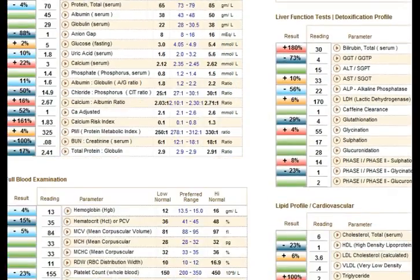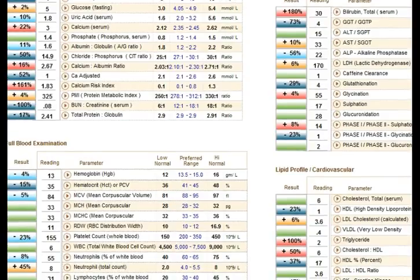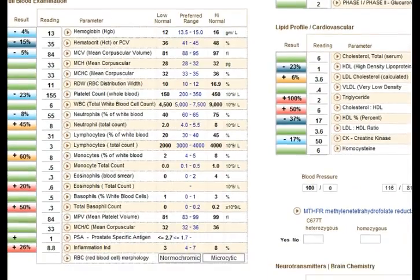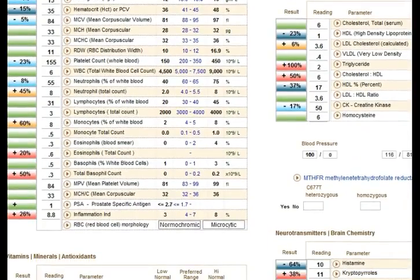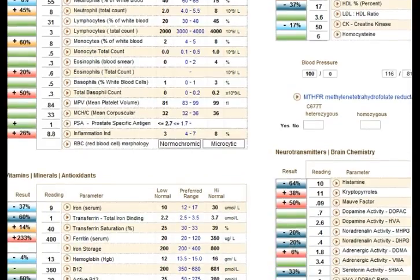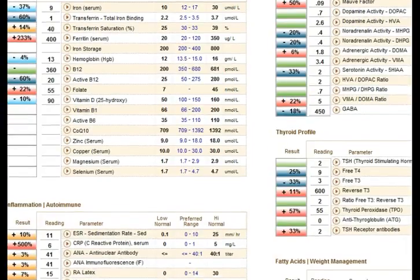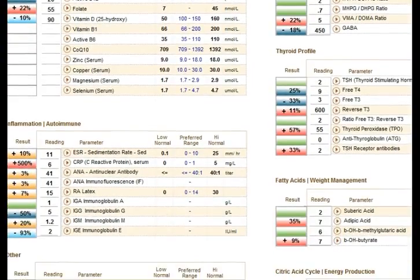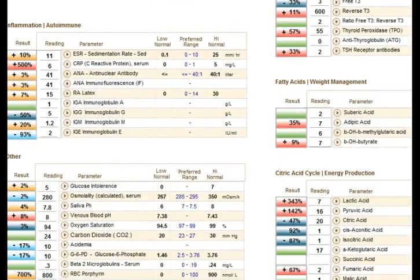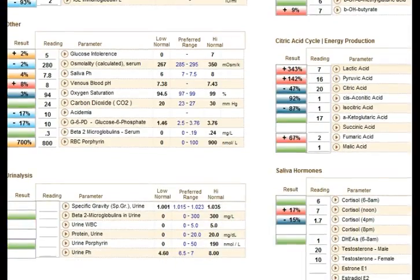There's full blood examination, lipid profile and cardiovascular tests, blood pressure, recording MTHFR polymorphisms, vitamins, minerals, antioxidants, neurotransmitters, thyroid profile, inflammation markers, fatty acids for how well the liver's burning fat, citric acid cycle, and saliva hormones.